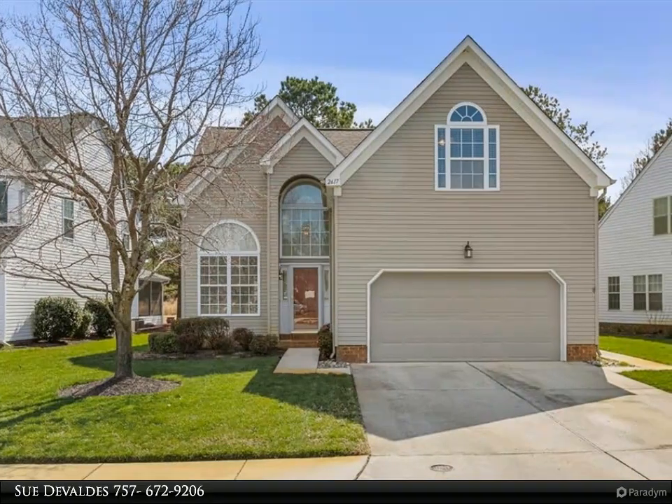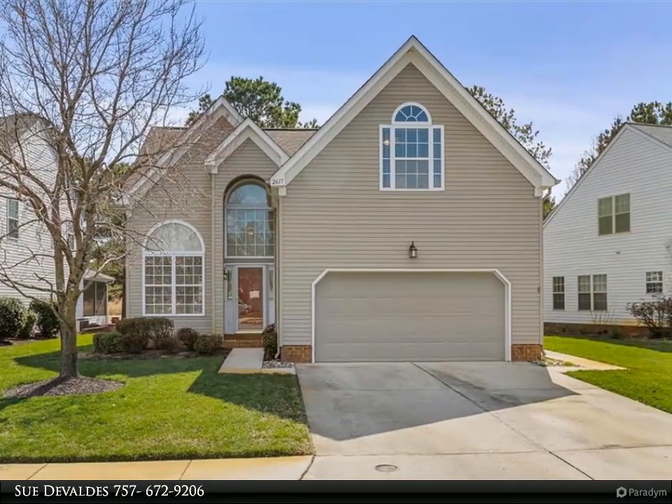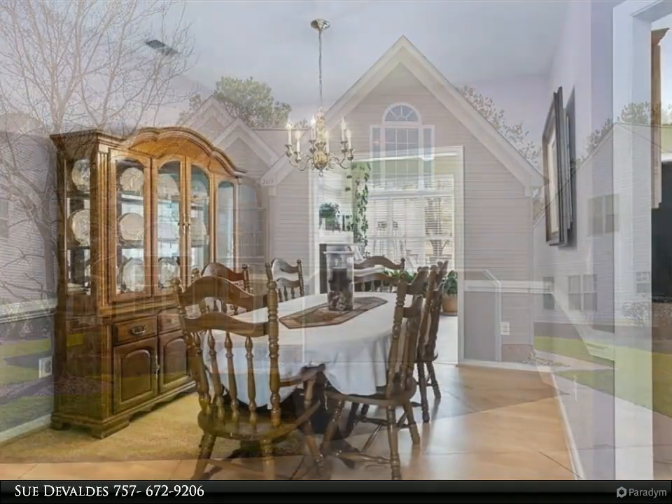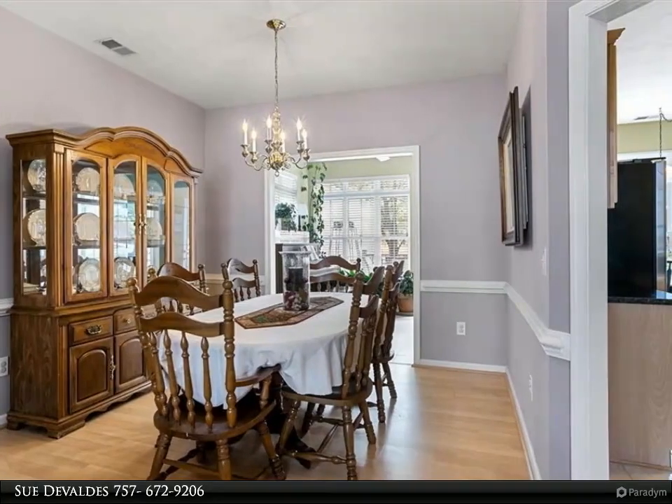This Berkshire Hathaway Home Services Town Realty property video is presented by Sue DeValves. Make an appointment today to view this beautiful home in the desirable 55-plus active community of West Neck.